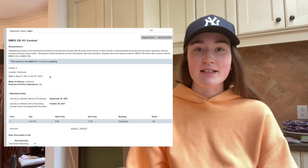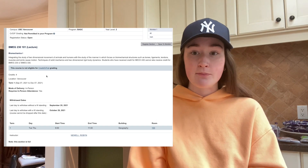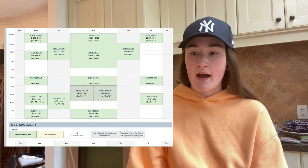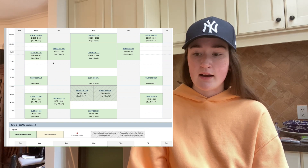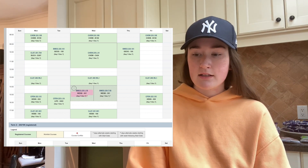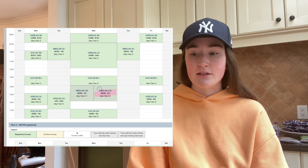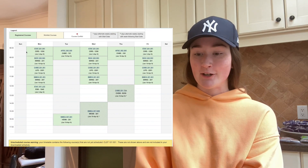Moving on to Tuesday — Tuesday starts with BMEG 230. People just love this class and the prof is amazing. It's biomechanics. This course is pretty heavy: there are two three-hour lectures, and then there's a lab and a tutorial, both three hours, alternating every week.